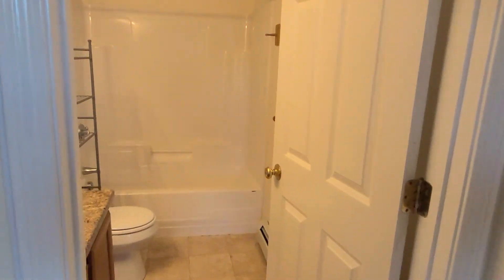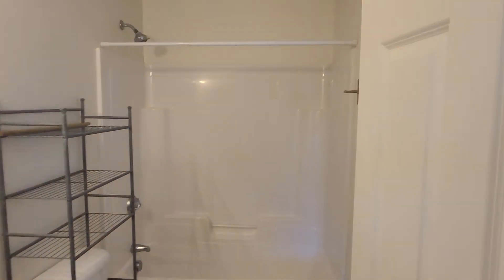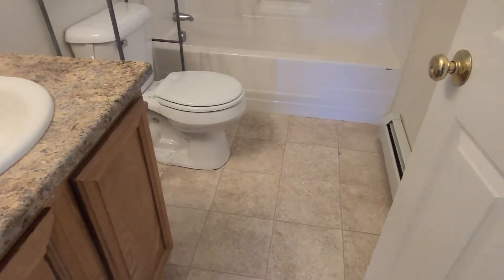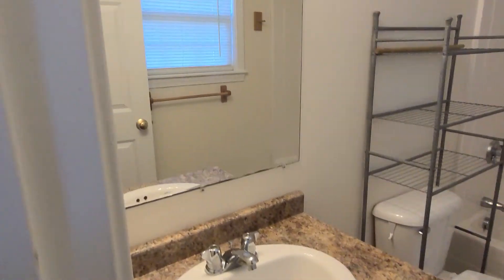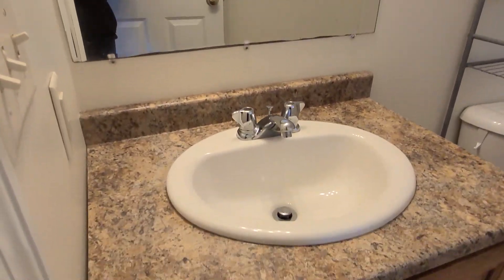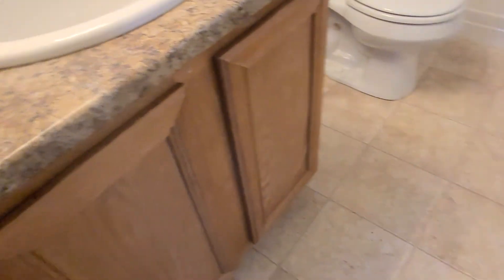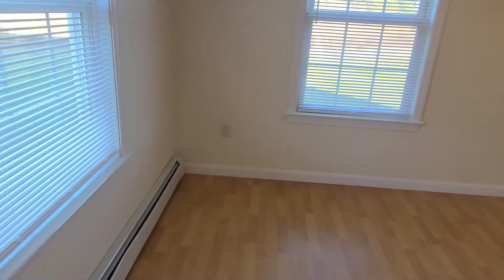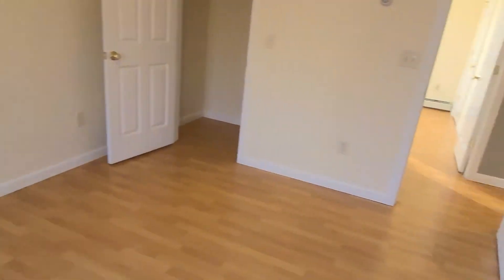There's another full bathroom in here with a tub and shower. The entire bathroom floor has ceramic tile, and everywhere else in the apartment there is wood laminate flooring throughout.